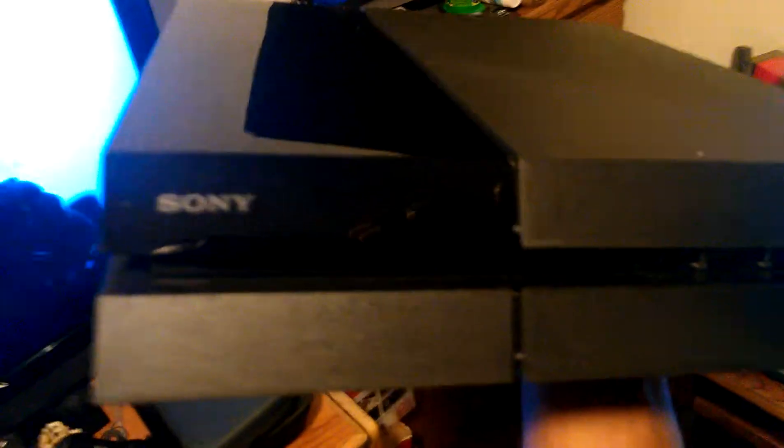Yeah, it's super dark so it doesn't really look all that amazing. Here we go. Bam. Nice. Hello Sony PS4. Beautiful.